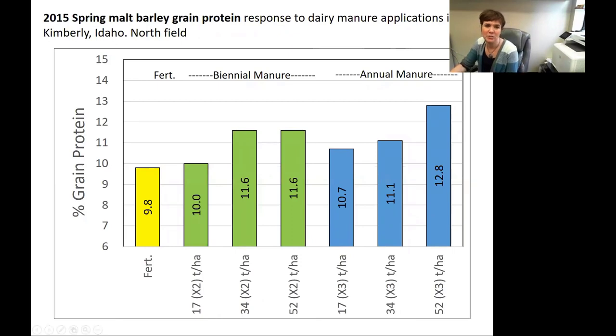In terms of malt barley, I'm showing data from 2015. We saw an increase in percent grain protein, which is probably related to that total nitrogen pool and a release of nitrogen when the plant needs it and is getting it into the grain. For malt barley, that's not exactly great news — you actually want to keep your grain proteins around 12.5, give or take, depending on the industry standard you're working with.